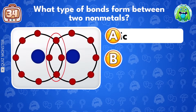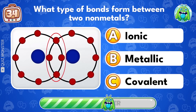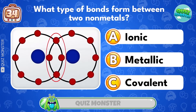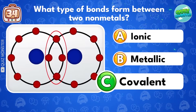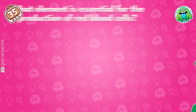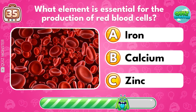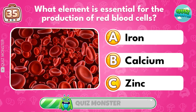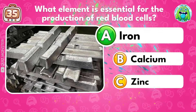What type of bonds form between two non-metals? Covalent! What element is essential for the production of red blood cells? Iron!